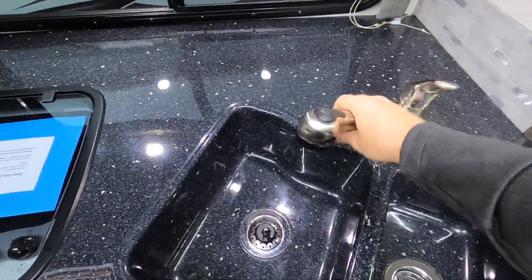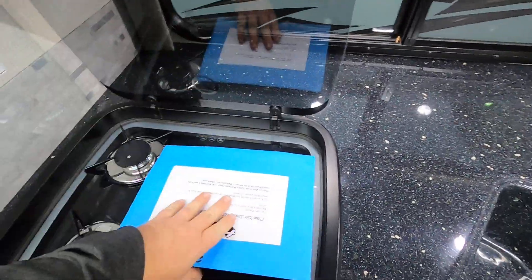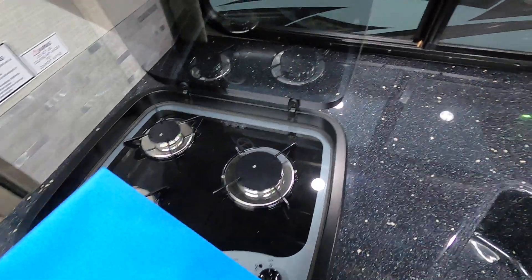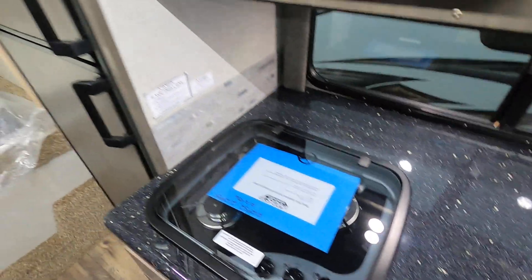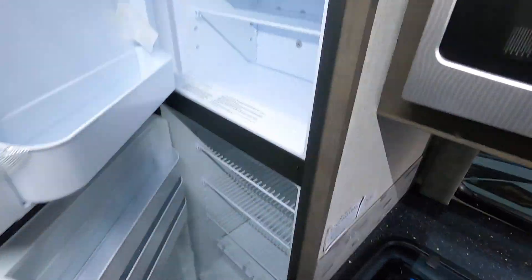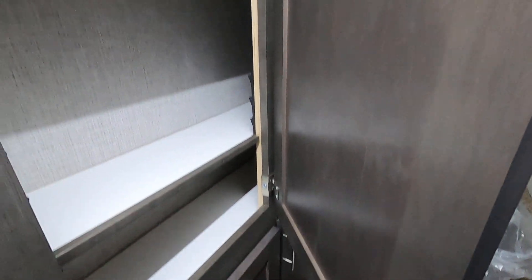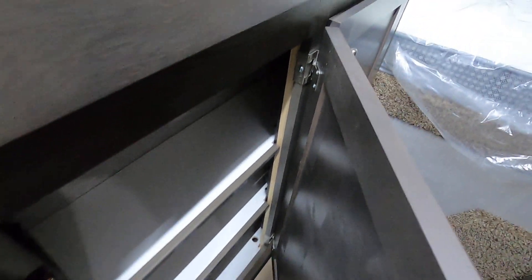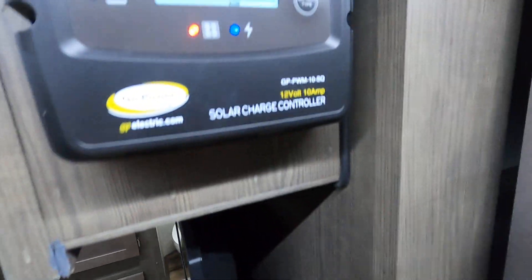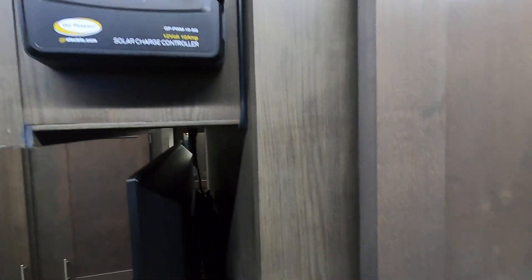This one's got the convection oven, nice big solid surface countertops, a pull-out faucet, a flip-up glass top three-burner stove. And then this does have a traditional RV fridge and freezer. Plenty of storage over here, top and bottom, with adjustable shelves. This one does have a solar panel on the roof, so everything is ready to rock and roll.